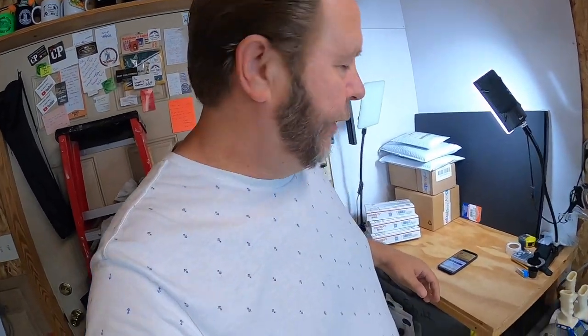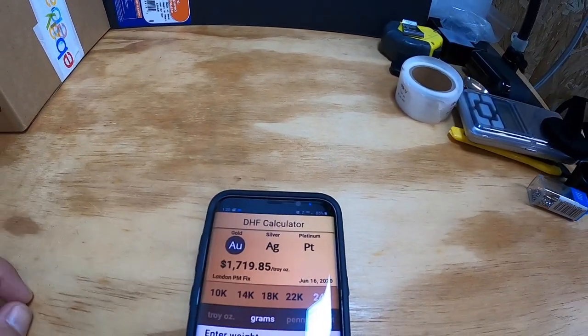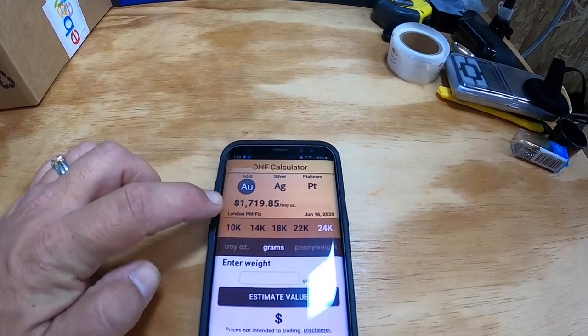There's another way you can find out the value of your gold and that's using an app on your phone. I've got the app pulled up. This app will only tell you the weight and value of gold, silver, and platinum. If you're selling jewelry with gemstones like diamonds, emeralds, rubies, pearls, turquoise, or other stones, it won't add that kind of value — it only tells you the weight value of the gold.